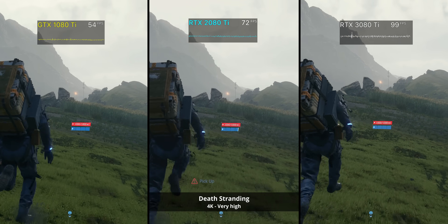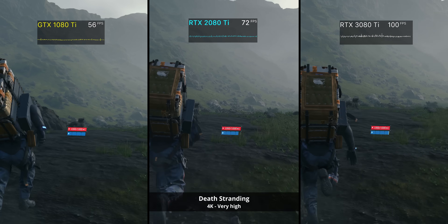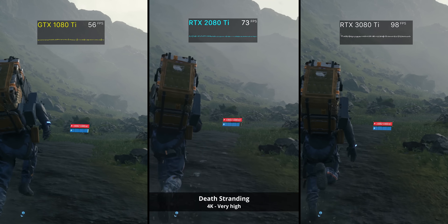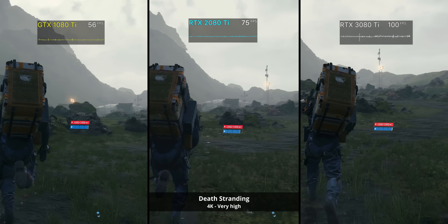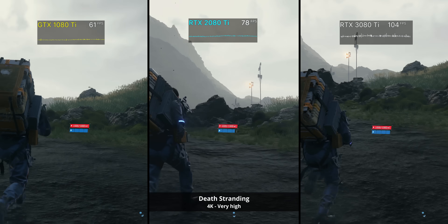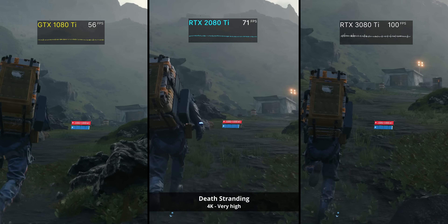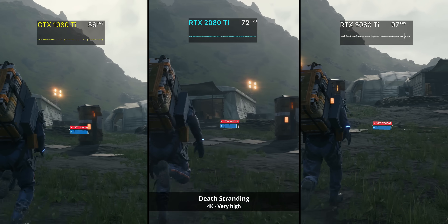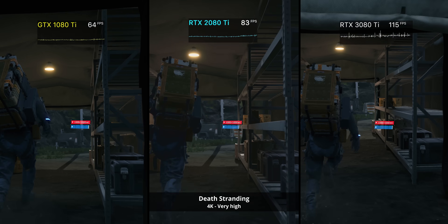NVIDIA claimed that the 3080 Ti is 1.5 times the performance of a 2080 Ti and about 2x the performance of a 1080 Ti, and although we're not quite there, we're not far off here in Death Stranding. There's no doubt that the 3080 Ti is an absolute beast of a gaming GPU — this thing is quick. But let's not pretend that most of you will actually be able to buy it for $1,200. Even against the 1080 Ti, the 2x performance is super impressive, but in today's market I'd also expect you to pay around 2x the price.